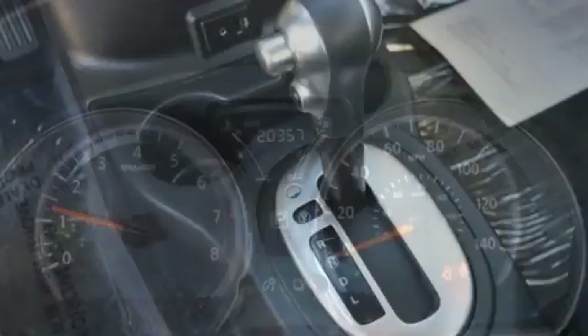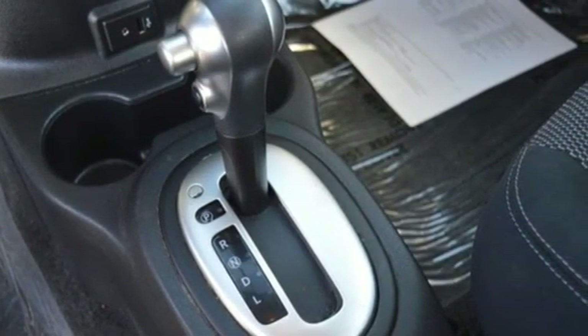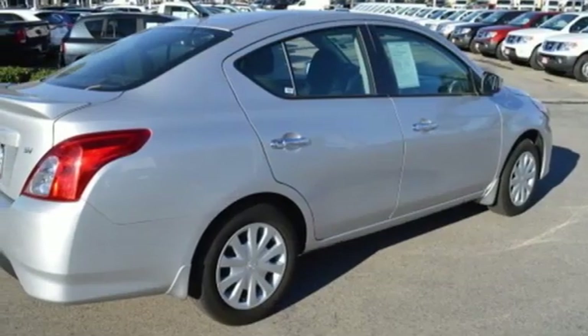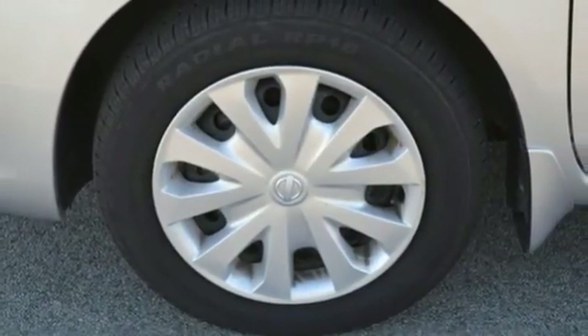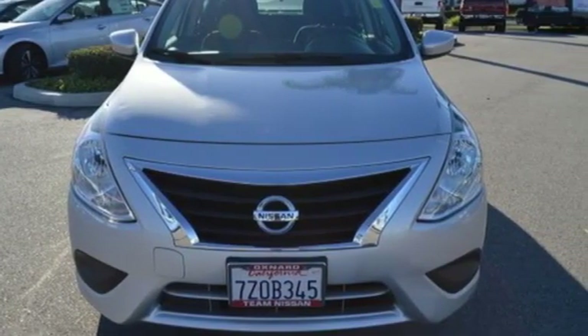Whether you're packing up for a long weekend or just venturing to the grocery store, this Versa makes it easy with auxiliary audio input and Bluetooth. It also has vehicle dynamic control with traction control system, Nissan advanced airbag system, and four-wheel analog braking system. You won't have to choose between space and economy with this Nissan. Come in for a test drive today.